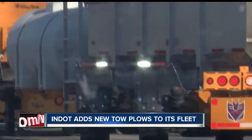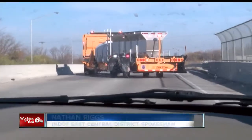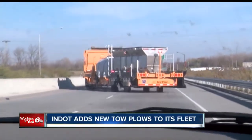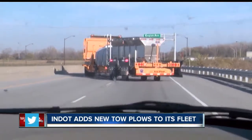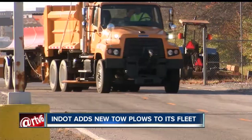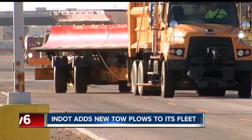The tow plow, once activated and deployed, is pushed into the adjacent lane, covering two lanes at once. So on a route like I-465, for instance, people that might be changing lanes in winter weather won't find drastic differences between the lanes. Officials say these tow plows are more efficient and can make the roads safer for travel.